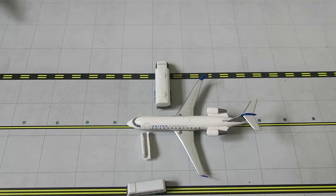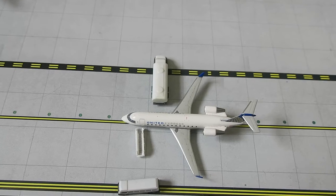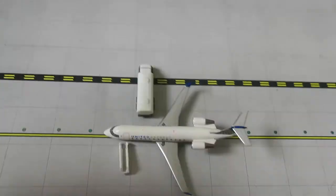Right here we've got United Express CRJ200. It had arrived from Houston on departure to Houston shortly — it's being serviced.